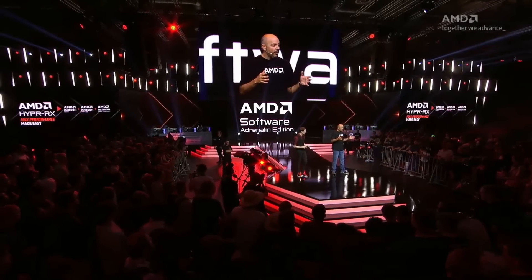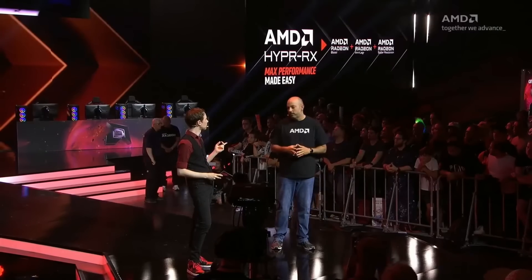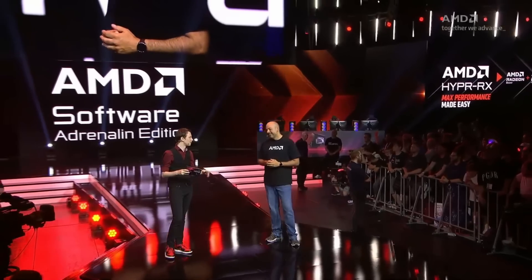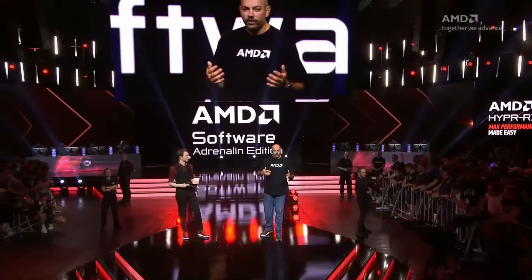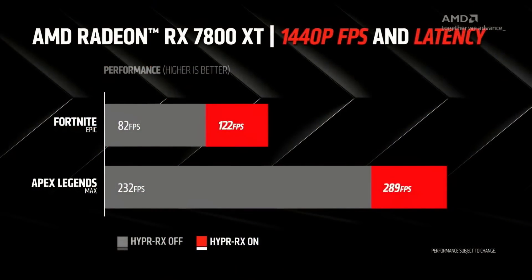I also liked how they incorporated the separate features in their Adrenaline software — like Radeon Boost, Anti-Lag, and Radeon Super Resolution — into just a one-click feature called HyperRx. These are the types of gamer-oriented features that will appeal to a lot of users, and for the folks out there who just want to boost their performance but not have to fiddle around with overclocking software, graphics settings, and other stuff. Then later on, once their frame generation technology has been released, that too will be added into HyperRx and can be enabled with one click.